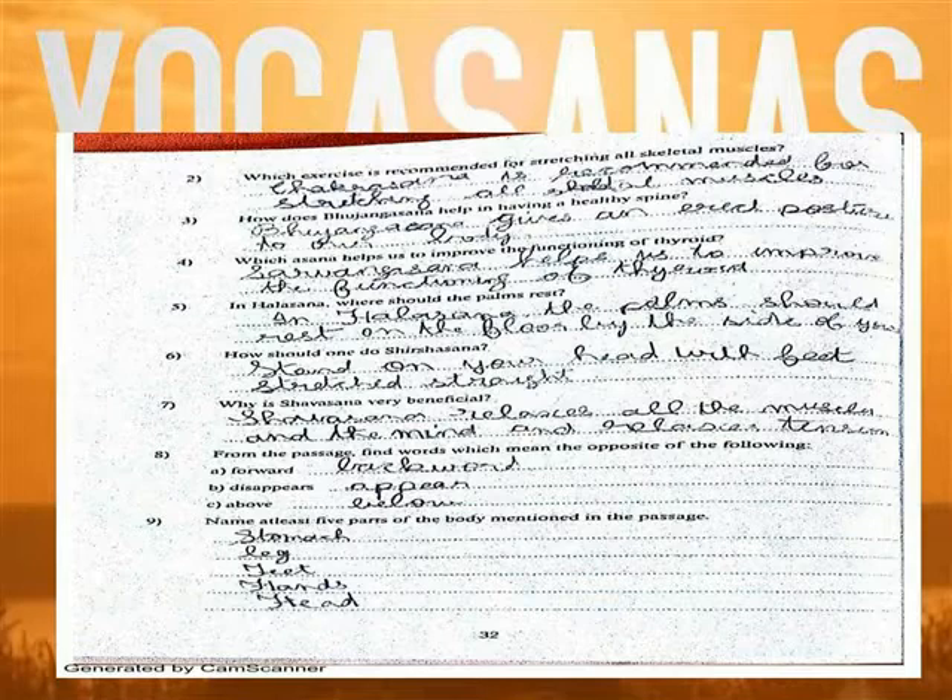Question 8: From the passage, find the word that means the opposite of the following. Forward — Backward. Deceptive — Upward.